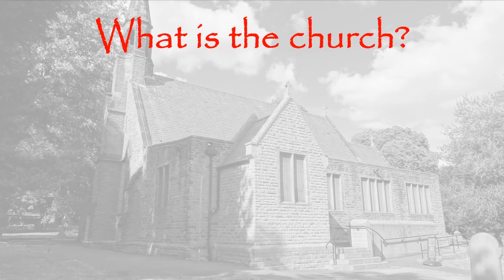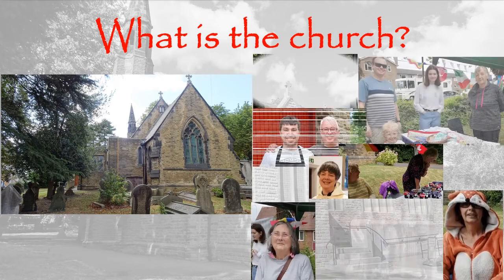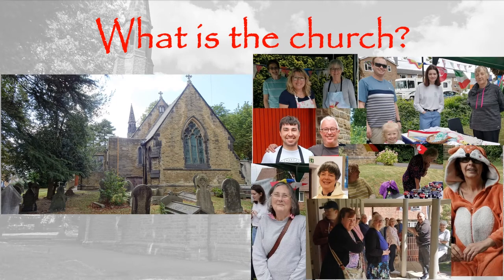What is the church? Is this the church? No, this is the church building. Is this the church? Yes, this is the church — the people. We are the church.